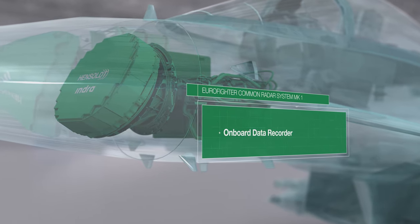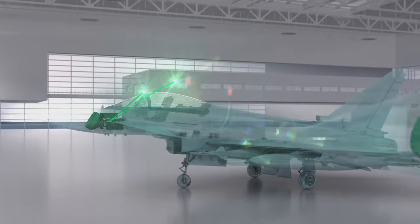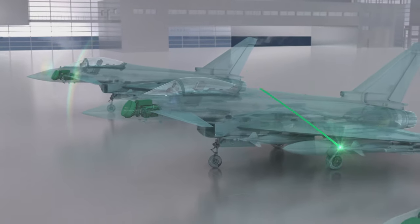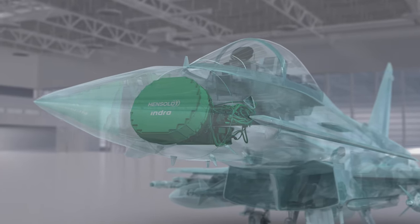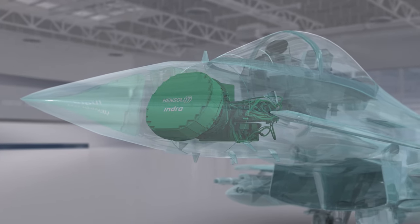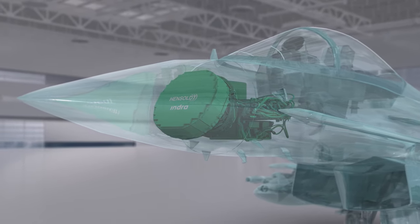Due to the onboard data recorder, passing on gathered information to your next mission is right at your fingertips. This high product substance makes the Eurofighter Radar Mark I the perfect choice and sustainable companion.